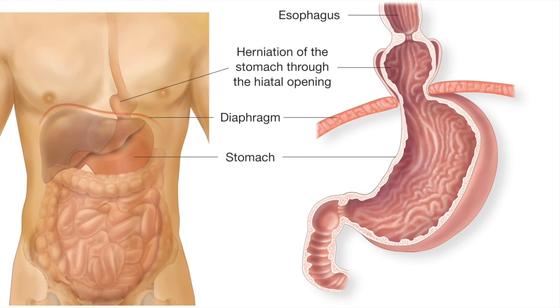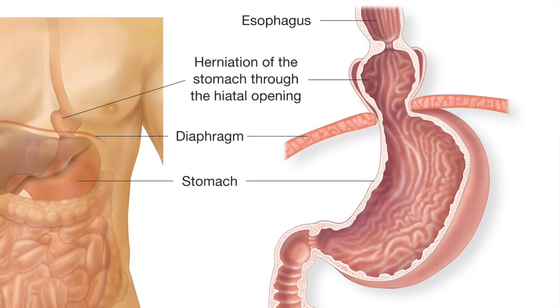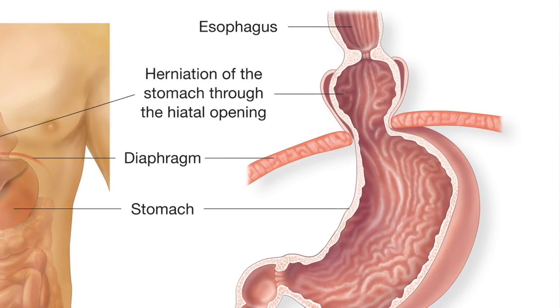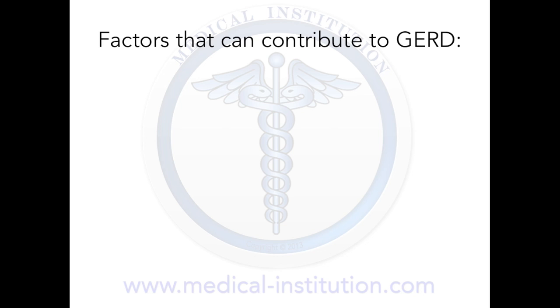If the patient has a hiatal hernia, a portion of their stomach is protruding into their chest cavity through the opening in their diaphragm. A hiatal hernia can affect the LES and increase the risk and severity of GERD.